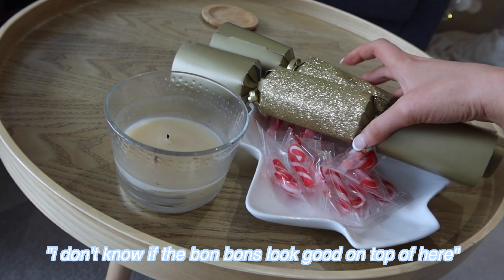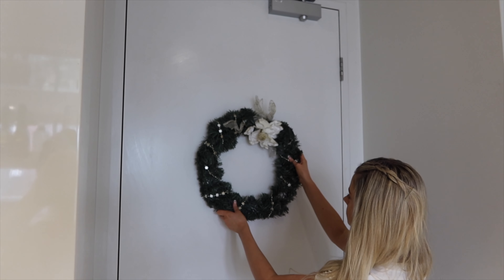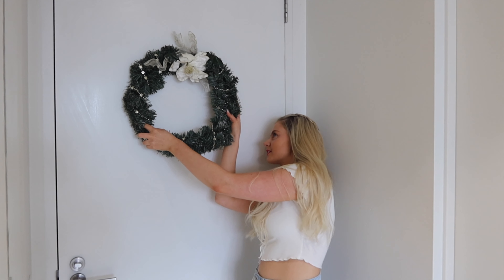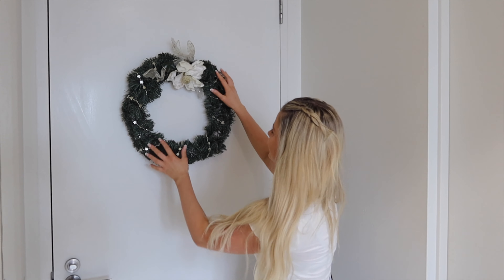I'm not sure if the bonbons look good on top of here. There's a tricky moment trying to get the hook on properly — it also wasn't straight, you have to do it with your finger. We just finished putting up all of the decorations. We also had to close these blinds because it is another 30-degree day — actually it was 32 degrees when we asked the Google Nest. So hot! We've closed the blinds because we get the afternoon sun and we're trying to keep some of the heat out.